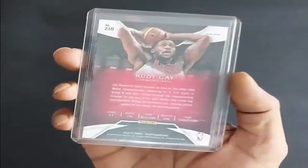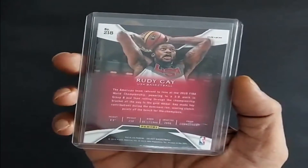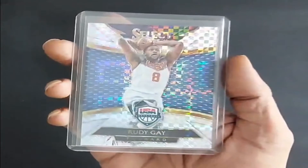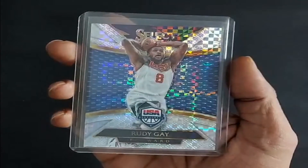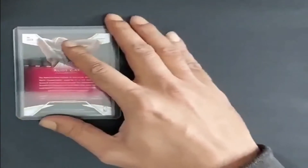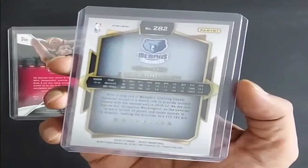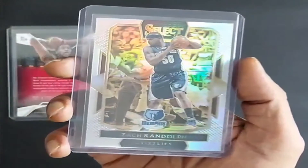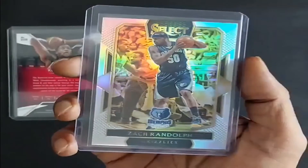The second group. The first card is Rudy Gay, 2014, USA Basketball, Silver Prism. Next card, 2016, Zach Randolph, Memphis Grizzlies, Silver Prism.